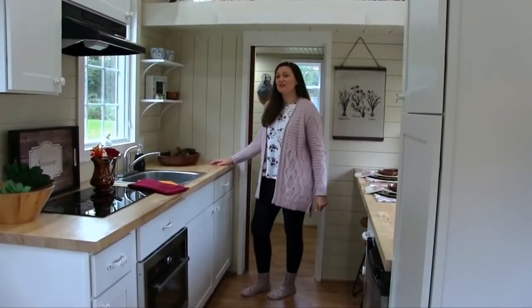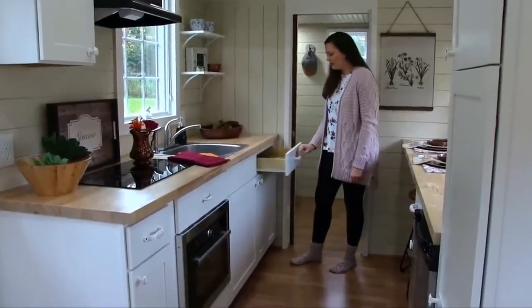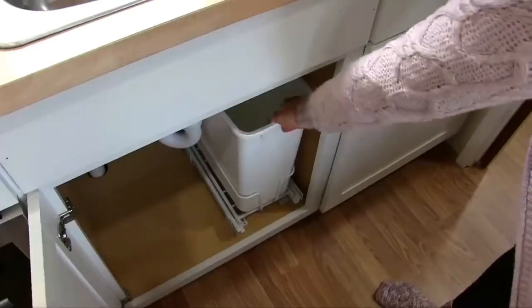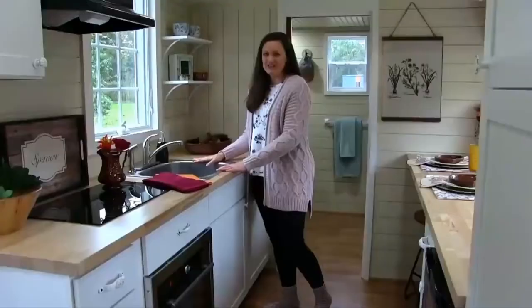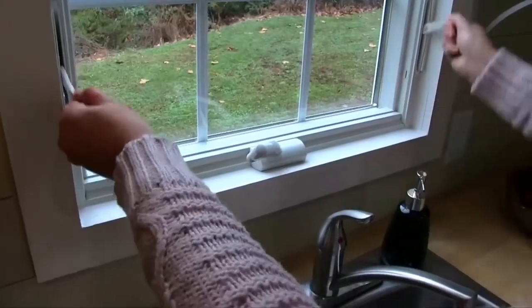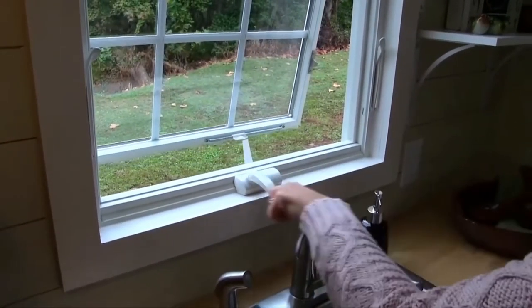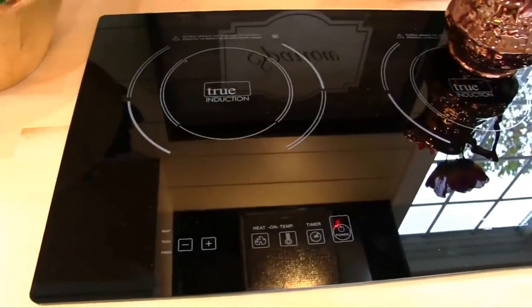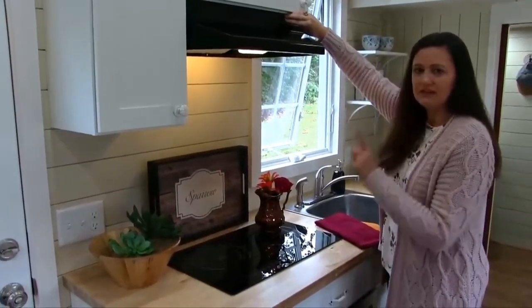Now we're getting into the heart of the kitchen on this side. We have open shelving, a drawer underneath, and a large cabinet area. There's also a built-in trash can. Right here is your kitchen sink — the heart of the home — with a sprayer nozzle. There's an awning window above the sink, which is always nice to have. This stovetop is an induction stovetop, and there's a lighted and vented hood that vents outside.